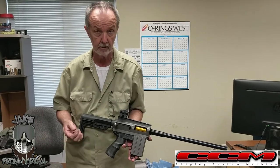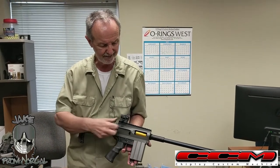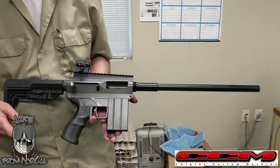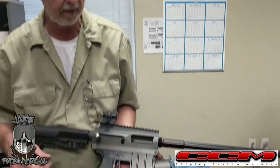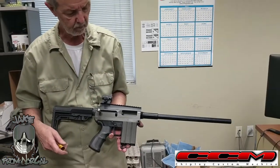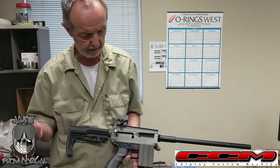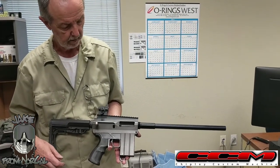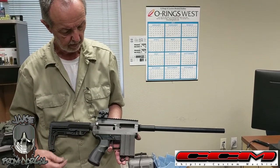This is the CCM SR-1. It's a shell-fed, single shot rifle — it was actually the first rifle that we had sold as a first strike only rifle. We made about 20 of them, and this was mine. I always have mine hard anno clear, that's why it looks kind of greenish.